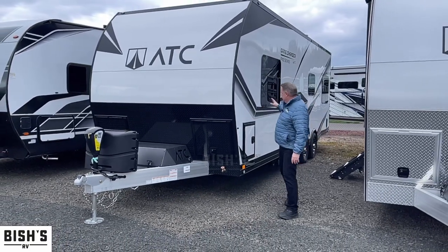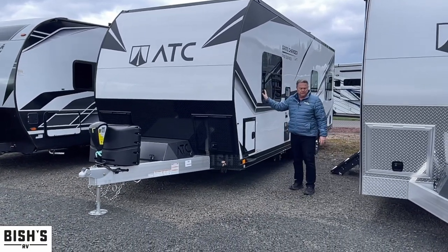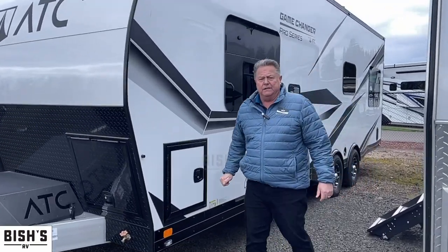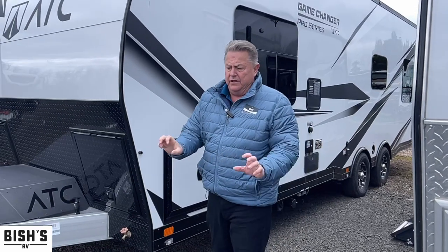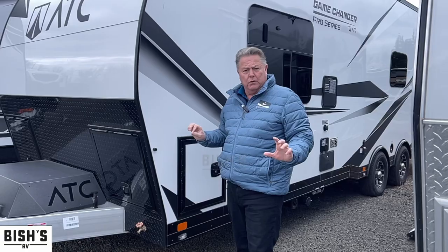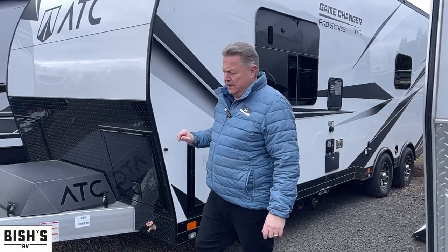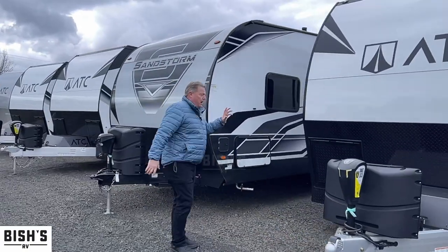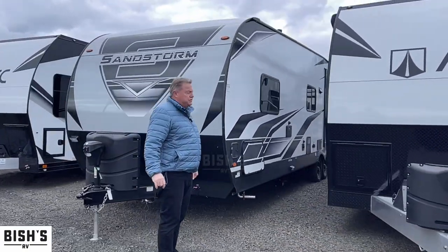The Pro Edition is going to get us the frameless windows, the blackout trim, adjustable shelving in the cabinets, the airline tracking tie-down system on the walls and the floor inside, as well as optional colors for the exterior.